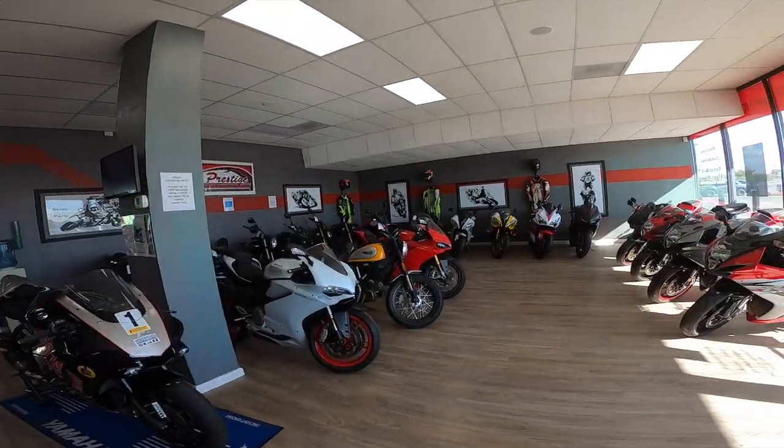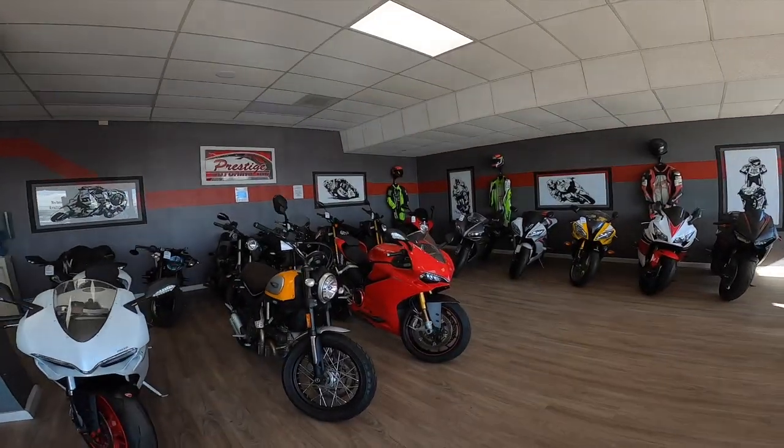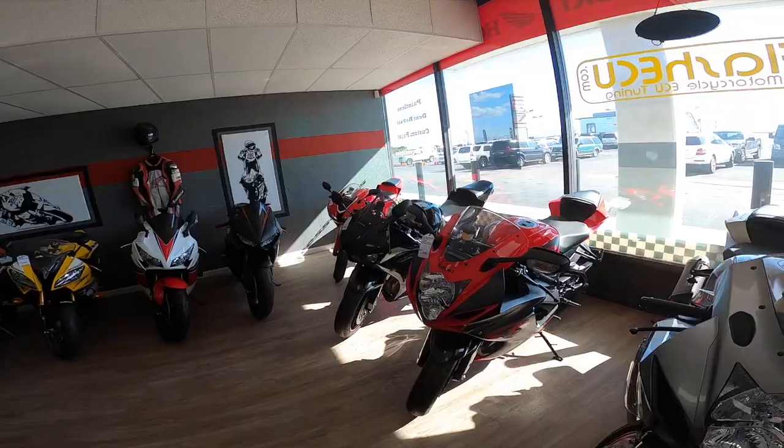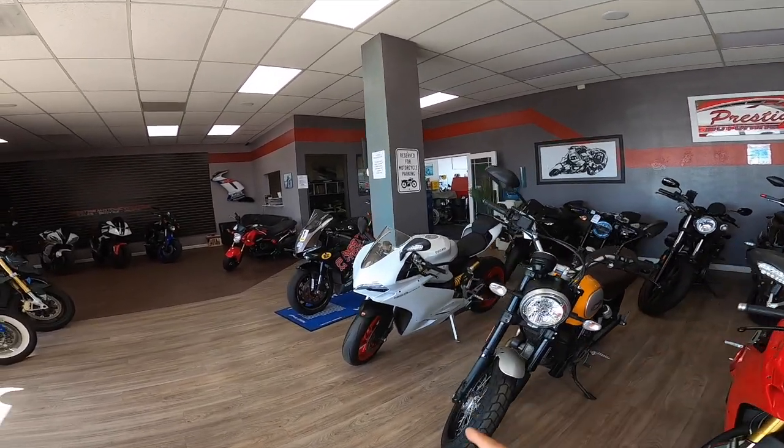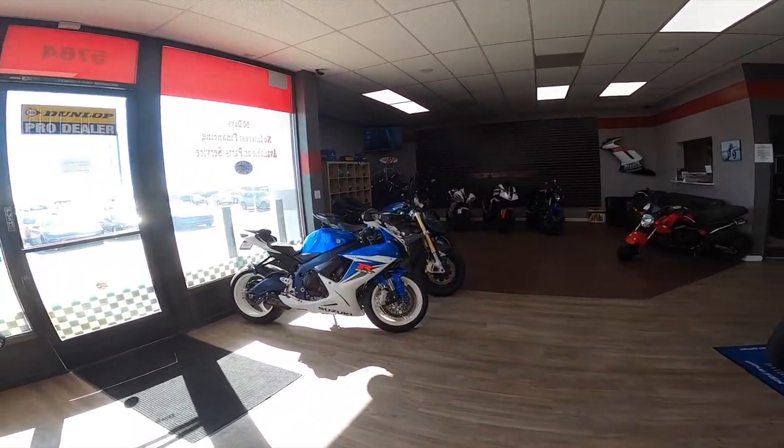What is going on guys? Welcome to my dream garage. We got at least 30 different motorcycles in here and I'm not going to make any assumptions, but I think I have access to every single motorcycle that's in here.